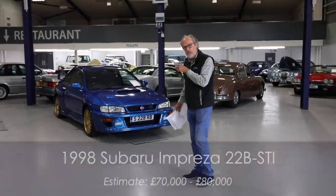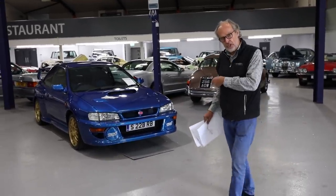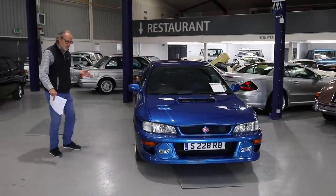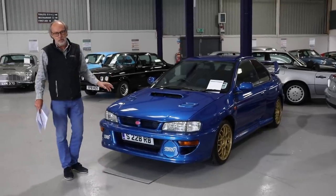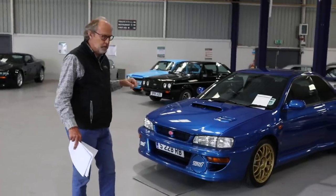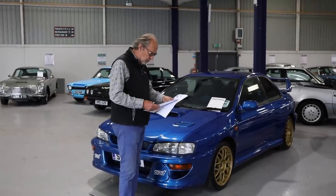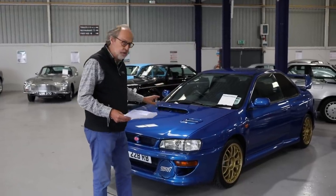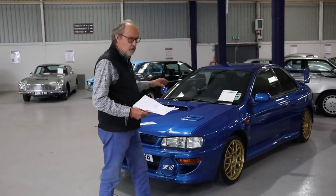I really wanted to show you this 22B. The name comes from the fact that all Imprezas at the time were 2-litre — this was 2.2-litre. You can tell from the red crackle on the inlet manifolds, and of course it was two-door rather than the normal four-door, with gold wheels. This was 1998 — for the launch edition of Evo magazine we were desperate for one, as just 16 came to the UK. This is actually a Japanese-market car (326 of the ~400 built), imported brand new from Japan and never turned a wheel there. They have a real cult following — guided at £70,000–£80,000, and it looks absolutely mint.